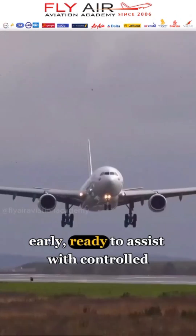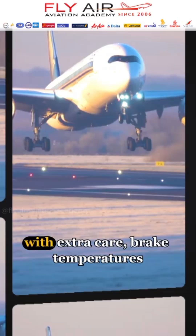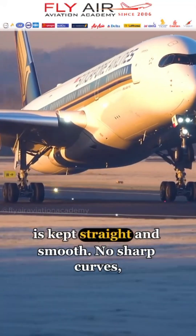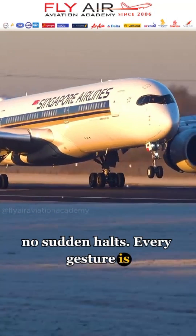The tug is positioned early, ready to assist with controlled towing if needed. Chocks are placed with extra care, brake temperatures are monitored closely, and the taxi path is kept straight and smooth. No sharp curves. No sudden halts. Every gesture is deliberate.